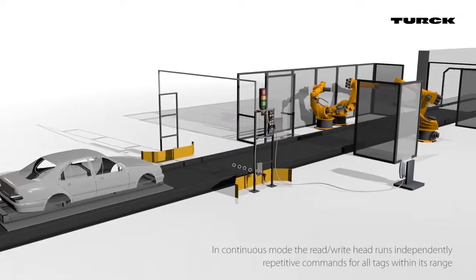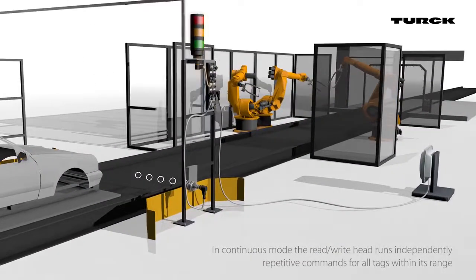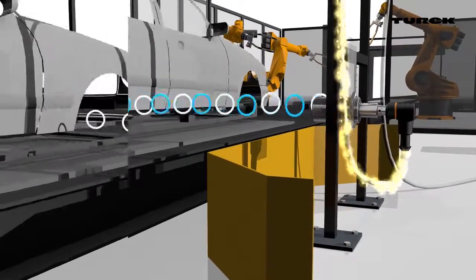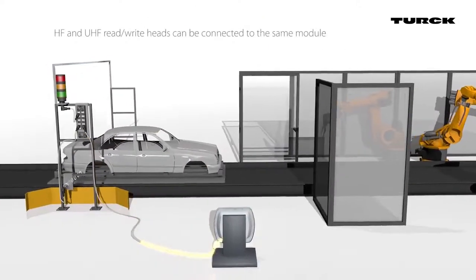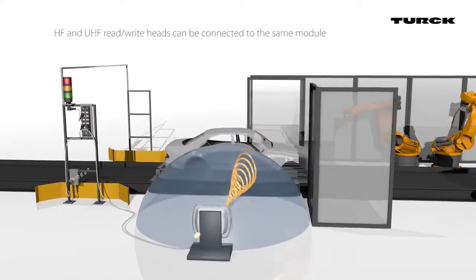An example from the automotive industry: in continuous mode, the read-write heads independently run repetitive commands for all tags within their range. HF and UHF read-write heads can be connected to the same module.